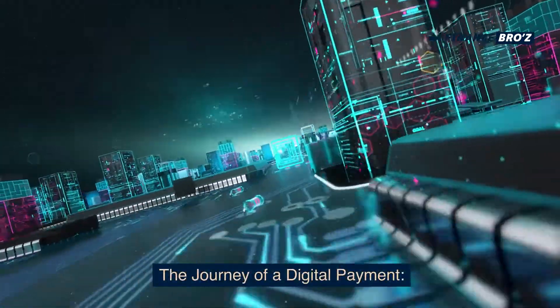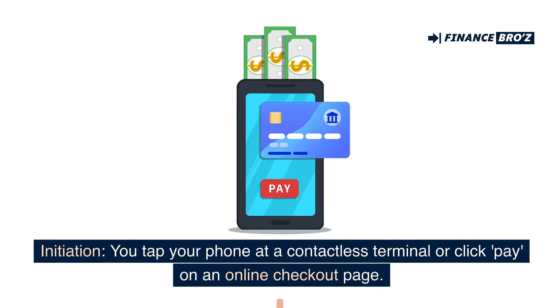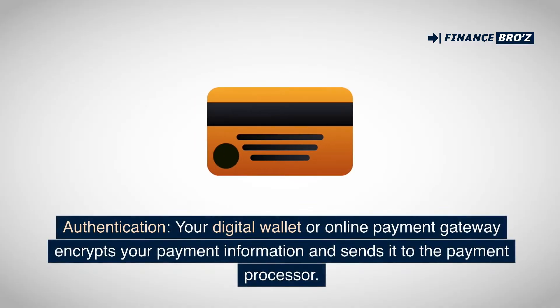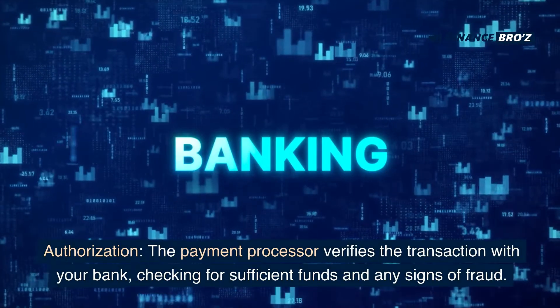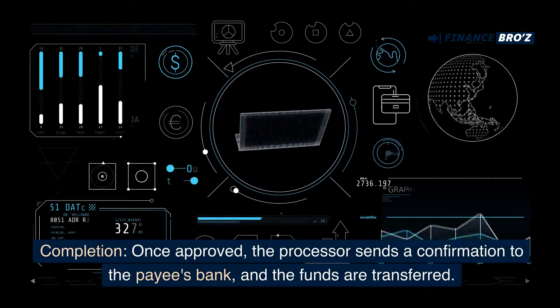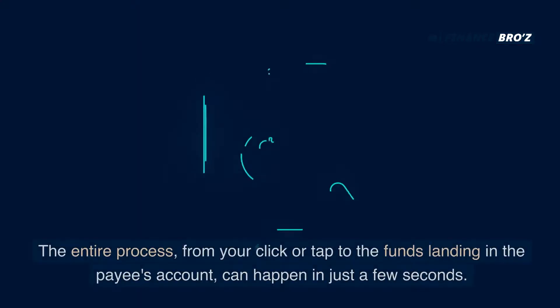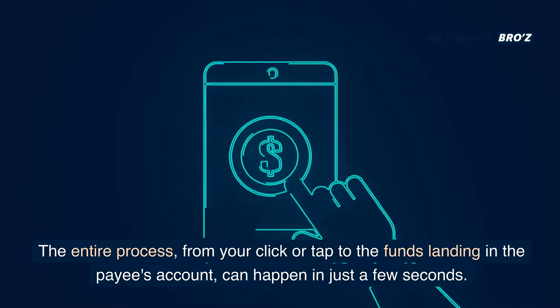Let's break down the journey of a typical digital payment. Initiation: you tap your phone at a contactless terminal or click pay on an online checkout page. Authentication: your digital wallet or online payment gateway encrypts your payment information and sends it to the payment processor. Authorization: the payment processor verifies the transaction with your bank, checking for sufficient funds and any signs of fraud. Completion: once approved, the processor sends a confirmation to the payee's bank and the funds are transferred. The entire process, from your click or tap to the funds landing in the payee's account, can happen in just a few seconds.